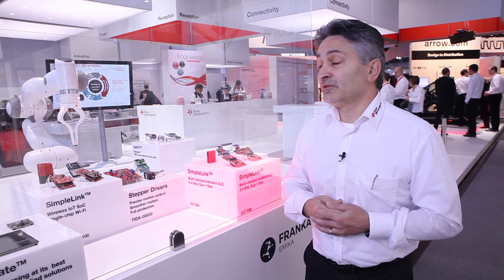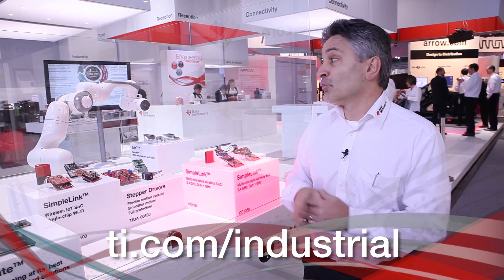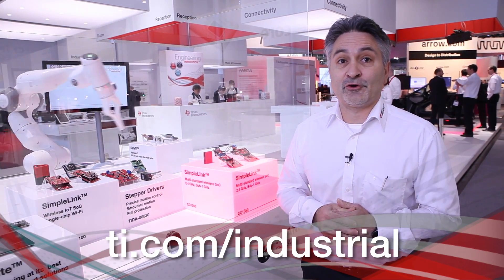Thank you for listening at our TI booth — our eye-catcher demo at Electronica 2016. For more information, please go to ti.com. Thank you.